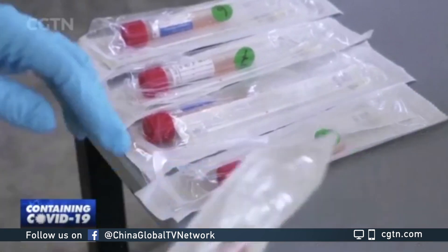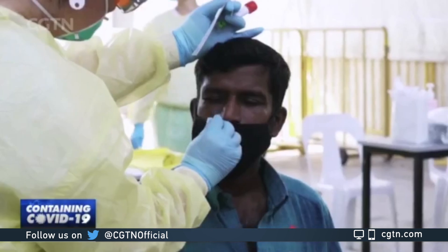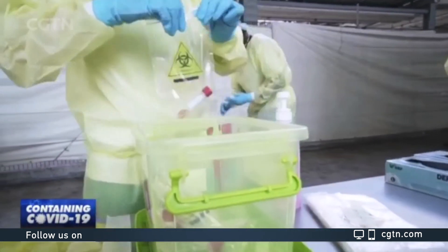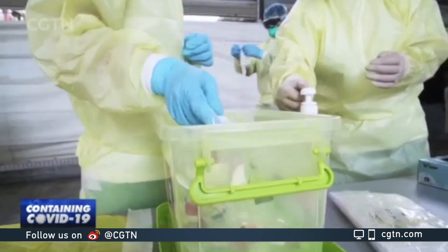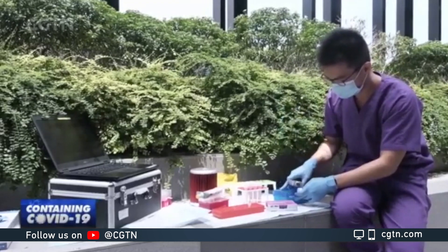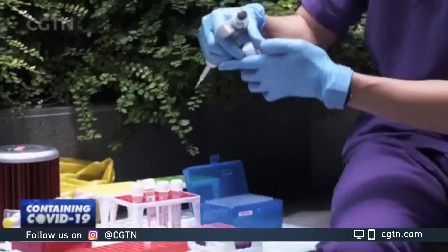The new method eliminates the step to purify the virus from the swab collected, allowing direct testing on the patient sample, cutting down the turnaround time from sample to result and removing the need for RNA purification chemicals. The test, which can be done with portable equipment, could be deployed in the community as a screening tool.